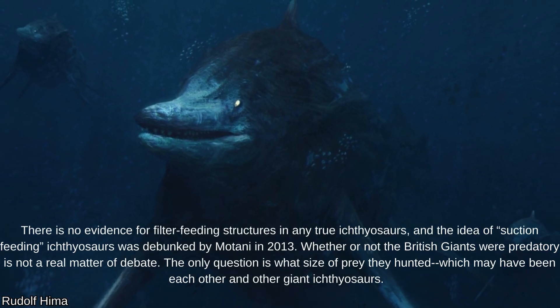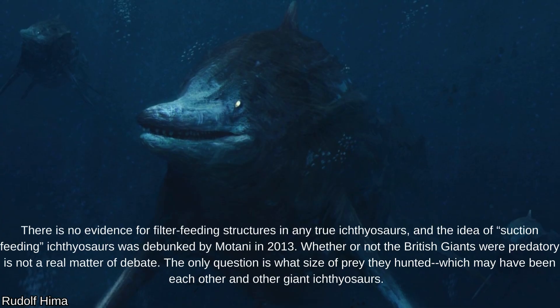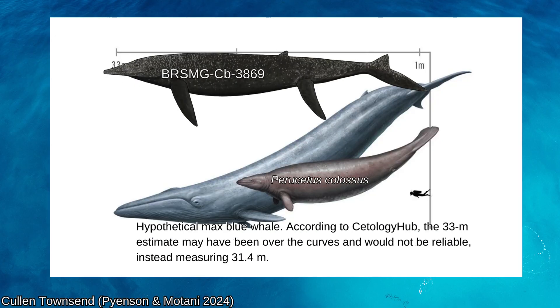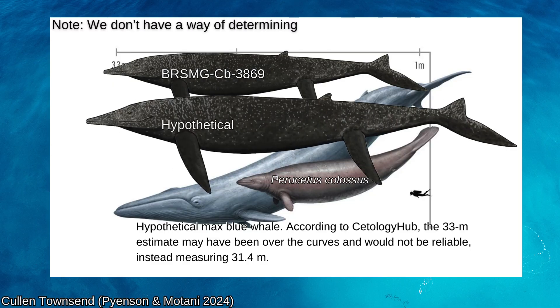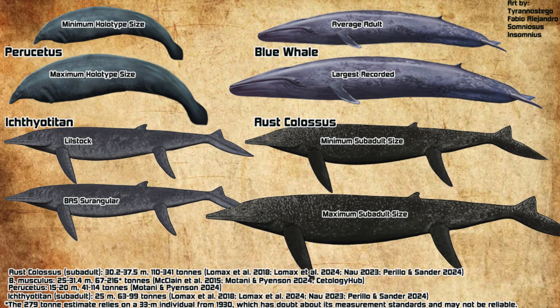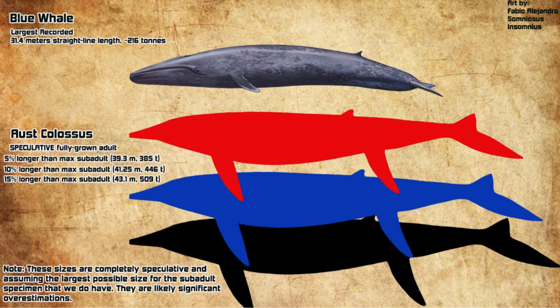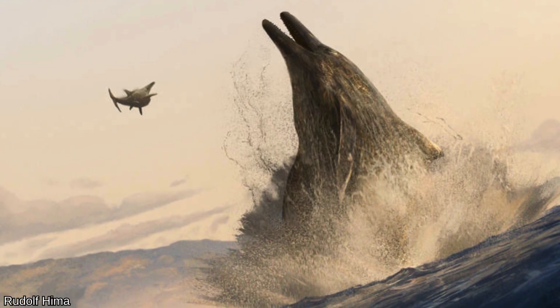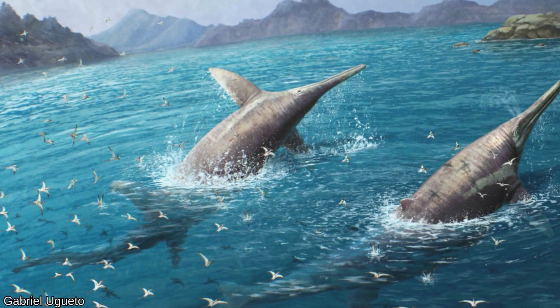We just don't know for sure what these Ichthyosaurs looked like, and hopefully we can find more information. The probability that we've discovered the largest Ichthyosaurs is essentially zero, given that we have three specimens we know weren't at full size. Perhaps an entire Aust Colossus growth series is out in a cliffside somewhere waiting to be discovered. Considering that even the lowest estimates have the animal at over 100 tons, with a peak at over 300 tons, this gigantic Ichthyosaur is a likely contender for an animal bigger than the blue whale. It is more probable that it was a macropredator than a filter-feeder, given the complete lack of filter-feeding adaptations in true Ichthyosaurs and the low primary productivity of Triassic seas.